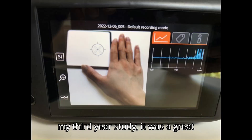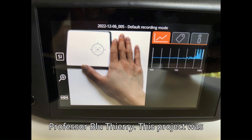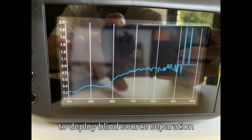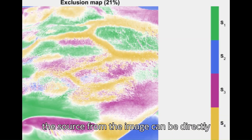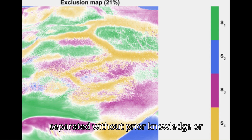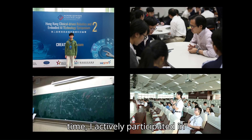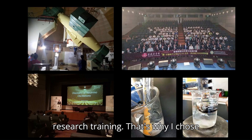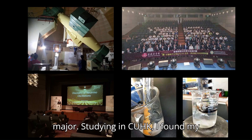During my third year of study, it was a great experience doing a research project with Professor Sherry. The project involved deploying a blind source separation algorithm on hyperspectral data, such that sources in an image can be directly separated without prior knowledge or training data. I have always loved physics, mathematics, and chemistry since middle school, and I actively participated in research-related training, which is why I chose electronic engineering as my first major.